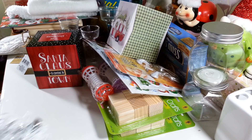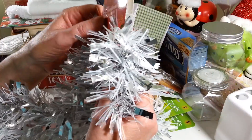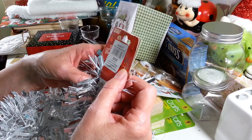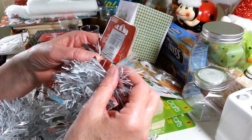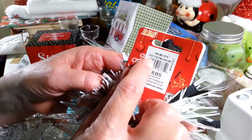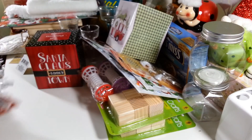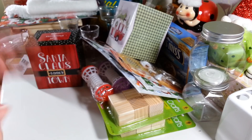My daughter came down and went with me to the One Dollar Zone. The last thing I got was this garland for my tree — I needed some new garland and thought this was really pretty, so I picked up four of them. They are nine feet long, so I think four will do well for my tree. I have some gold garland I've used for years, so we're going to put both on the tree this year.